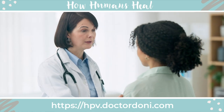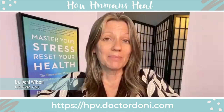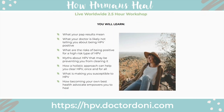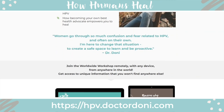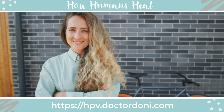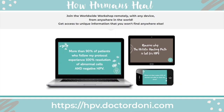Did you recently get an abnormal pap smear result and test positive for HPV? I'm Dr. Donnie Wilson, naturopathic doctor and midwife, and I specialize in helping women address abnormal pap smear results and clear HPV to negative. I'd love to invite you to join my next free online workshop called Secrets to Clear HPV. You'll learn about HPV, what your pap results mean, myths that may be working against you, and the first five steps I recommend. Join from anywhere at hpv.drdonnie.com or click the link below.